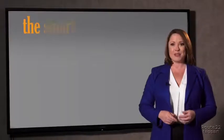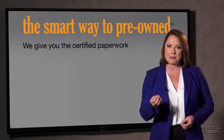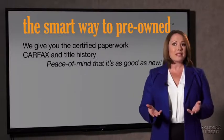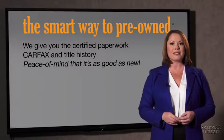The best thing I like about the smart way to pre-owned — besides the great price I got — is that I know I bought a good car. Why should you worry if the odometer's been rolled back, or you're the victim of a salvaged or rebuilt vehicle, or worse, a washed title? We give you the certified paperwork, along with the CarFax and the title history, providing you with the peace of mind that your certified pre-owned is as good as new.